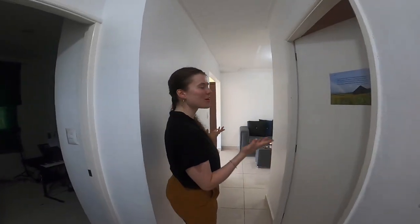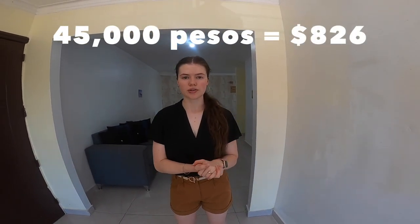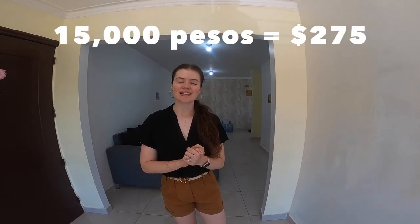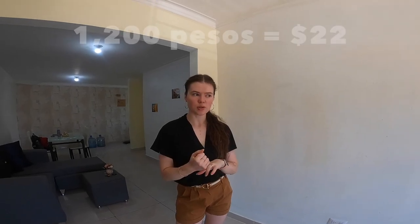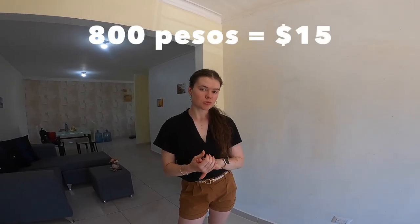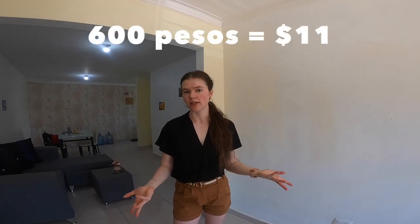That brings us to the end of the apartment tour. Now for costs: we're renting from a private owner. We had to pay three months up front — 45,000 pesos, which was about $800. Our monthly rent is 15,000 pesos, roughly $275 per month, which includes maintenance and water. We also pay for gas, roughly 700 pesos each month. For electricity — setting that up was a whole fiasco. The first payment was about 1,200 pesos, the next was 800, but for the past two months we've paid 600 pesos for electricity.